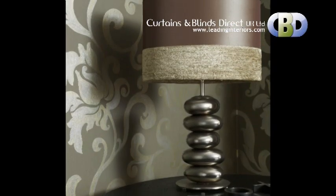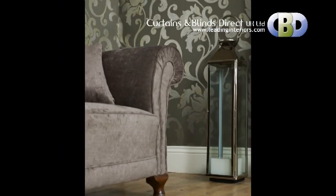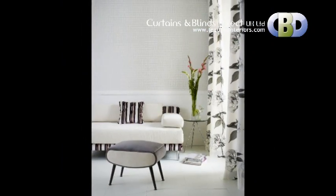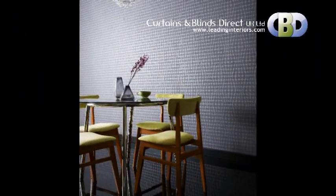Choose from a large selection of feature wall designs, modern and contemporary style. We have a huge selection of modern designs at leadinginteriors.com.